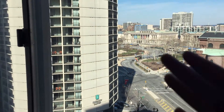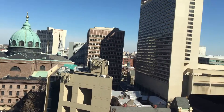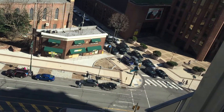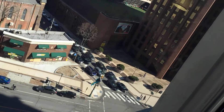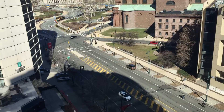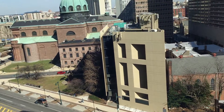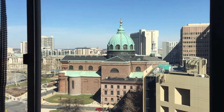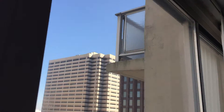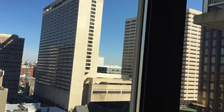If the Embassy Suites next door wasn't in the way, we'd be able to see the beautiful Philadelphia Art Museum. The Sheraton is over there too. You can see the subway and what I believe is JFK Boulevard — actually JFK Boulevard is behind us. It's a really nice view even from the 13th floor on a very nice day in Philadelphia. Some rooms get a kind of balcony, but we didn't since it's winter.